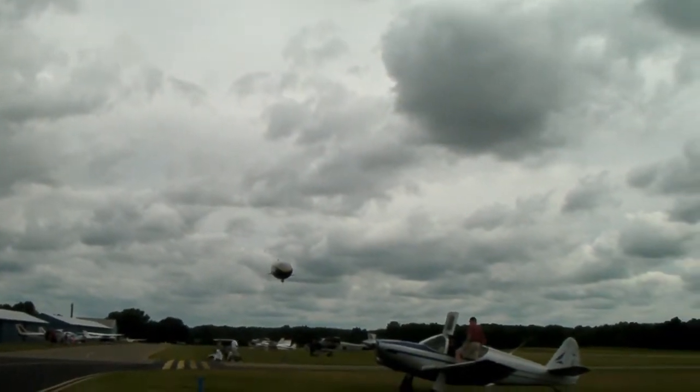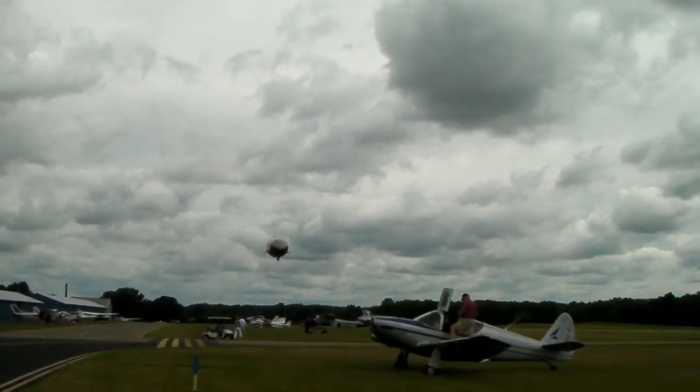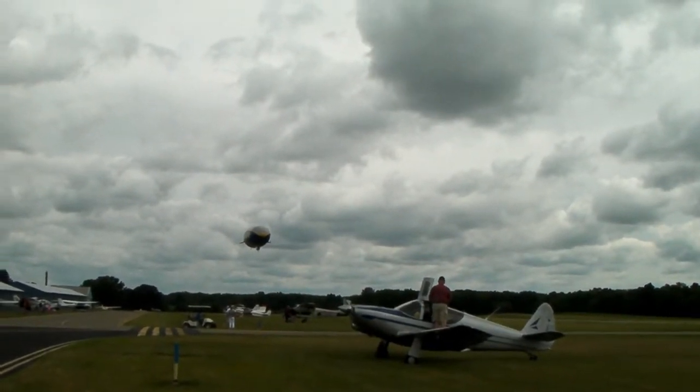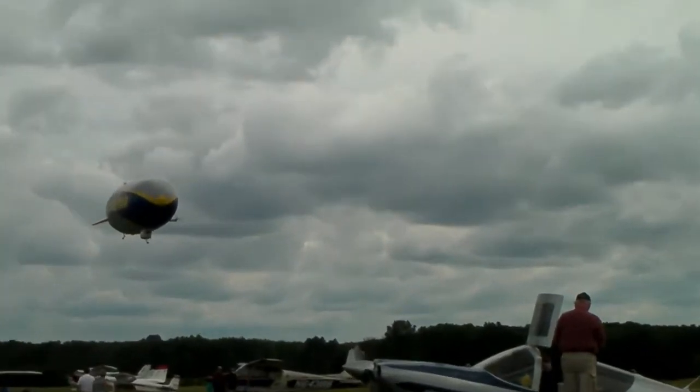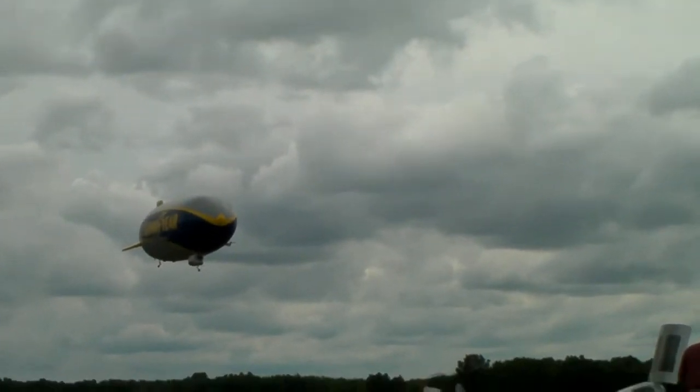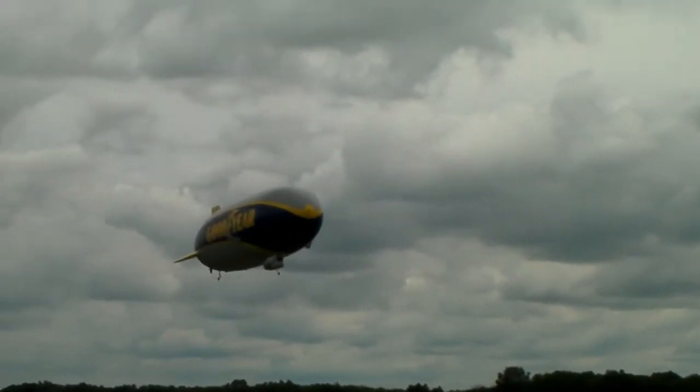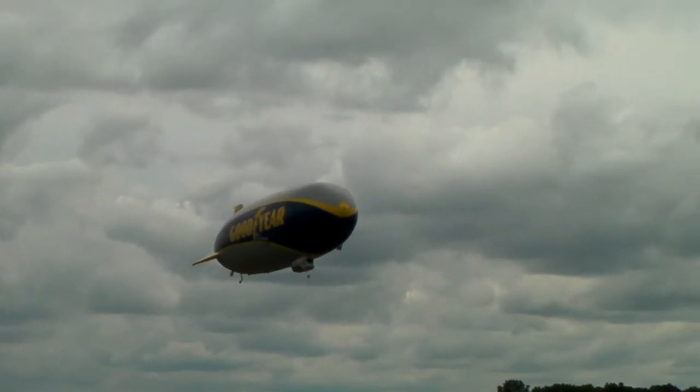This is great. That is something. What a whale. I'm telling you. It looks like the shuttle landed or something, you know? It's quiet, though. You can't hear it.